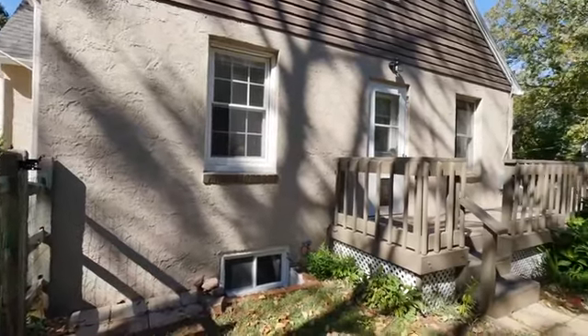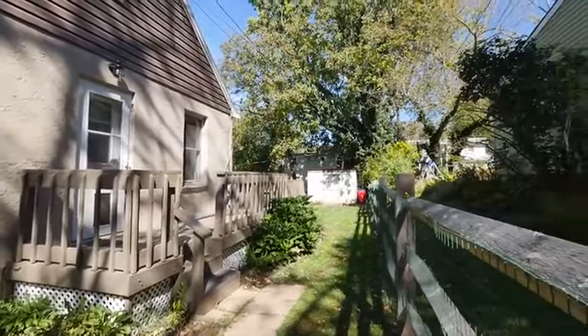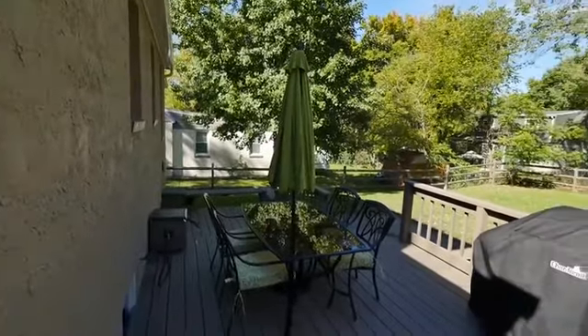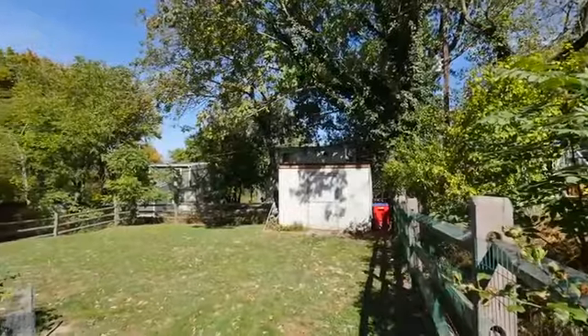From the kitchen, the deck wraps around to the back of the house where varied tiers allow for differing seating arrangements and steps down to a paver patio area. The well-maintained and fully fenced backyard includes a shed and a nice mix of sun and shade.